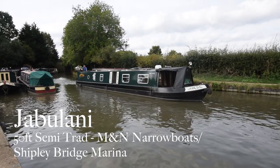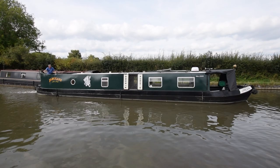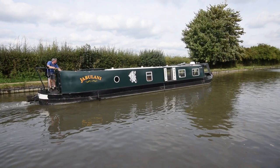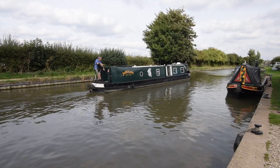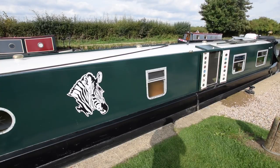Here comes Jabalani — it's a Zulu word for happiness. She's a lovely boat, 50 feet long with a semi-traditional stern, built in 1993 by M&N Narrowboats and fitted out by Shipley Bridge Marina. She's been in the current owners' hands since 2004 and is well loved and well cared for. The paintwork is in reasonable condition; she was last blacked in April 2021, the engine was serviced in October 2021, though she hasn't been used a lot since.